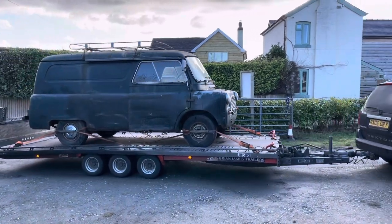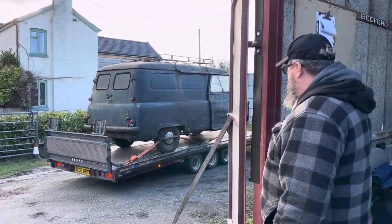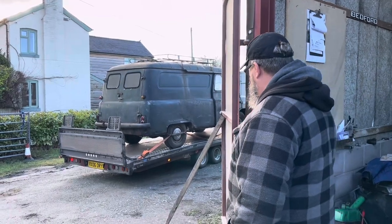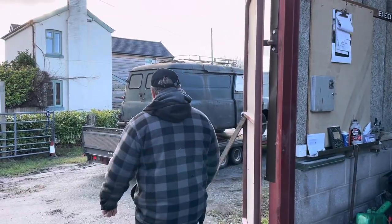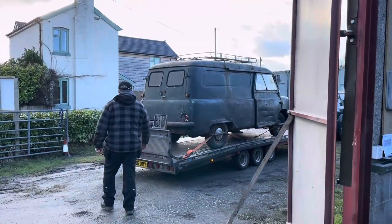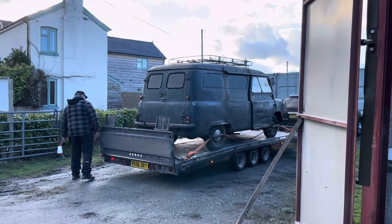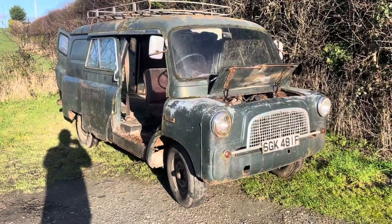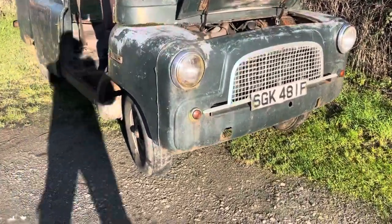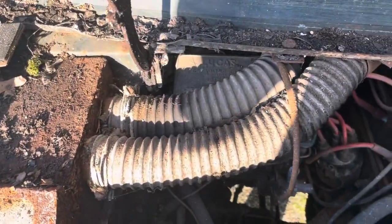Welcome back everybody to another episode of Madworks Garage. This episode is going to be quite a short one, but also quite an interesting one. We've just been delivered a lovely green panel van — we've named it Rango. No idea why it came to my head, but it did, and that's pretty much its new name for upcoming videos.